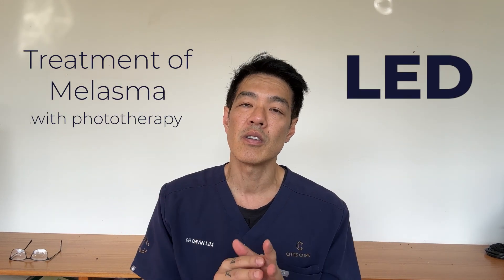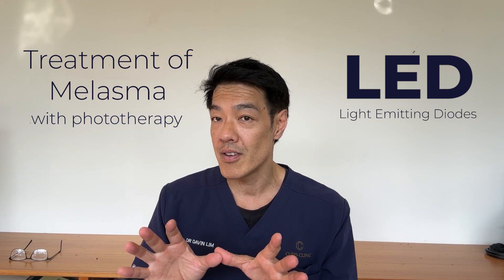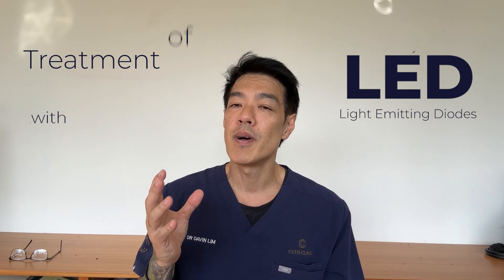So today's video, I'll concentrate on one aspect, which is the treatment of melasma with phototherapy or LED, also known as light-emitting diodes. There's also a related term — low-level laser therapy. LEDs come in different types, and in this video I'll go through which types are safe and which types are unsafe for the treatment of melasma.